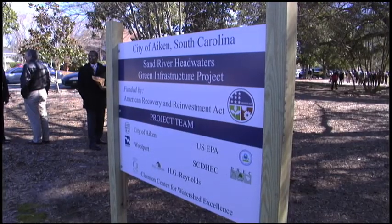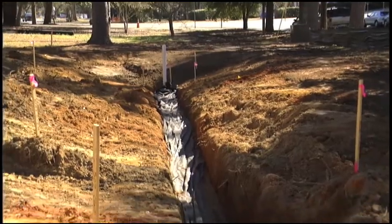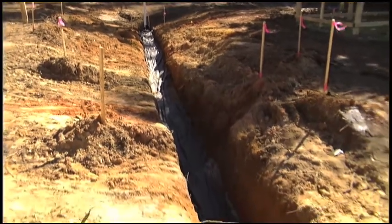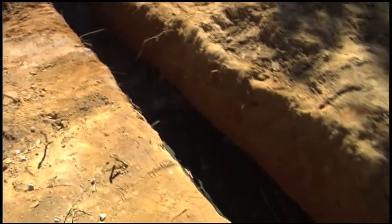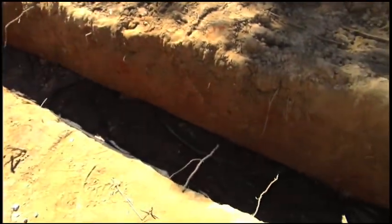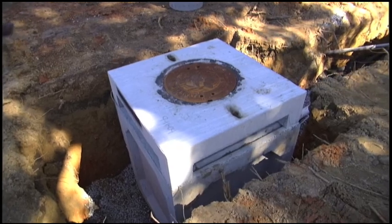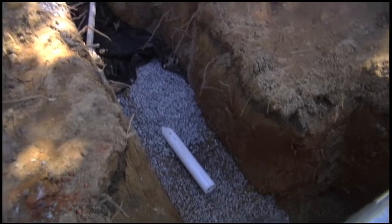From the water quality standpoint, with the Aiken Green Infrastructure Project, what we will do is develop a series of rain gardens and bioswales so that we will actually capture the water and allow it to slowly infiltrate. These are engineered systems, engineered so that we can allow microorganisms to begin to break down the nutrients, the oils, and greases, et cetera.